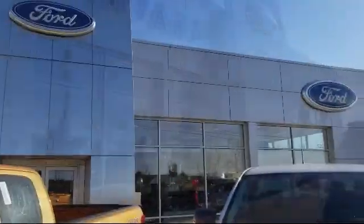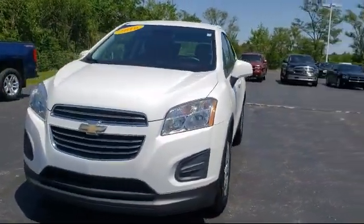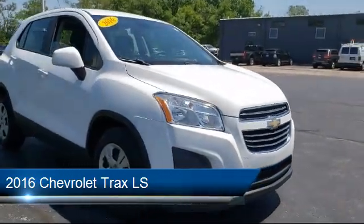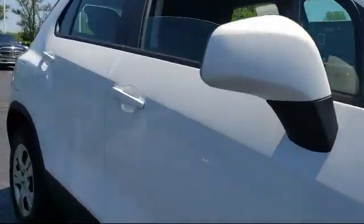Welcome to Harvard Ford, your premier destination for purchasing a vehicle. Here's a look at another one of our great vehicles in inventory. It comes equipped with a 1.4 liter Ecotech turbocharged engine and has less than 60,000 miles on the odometer.